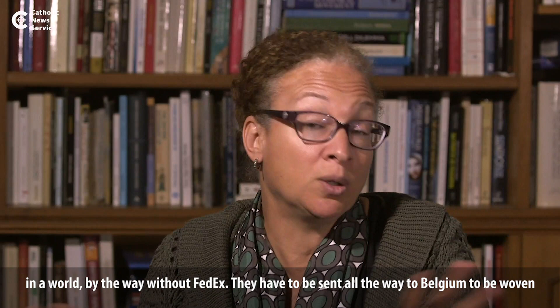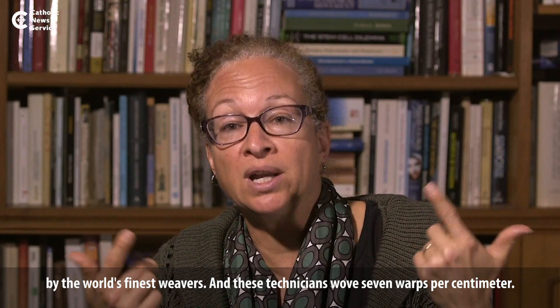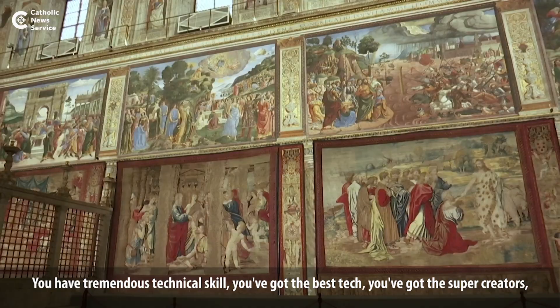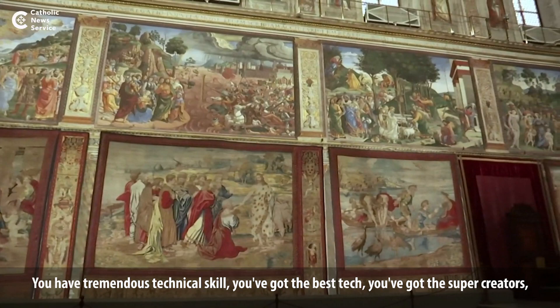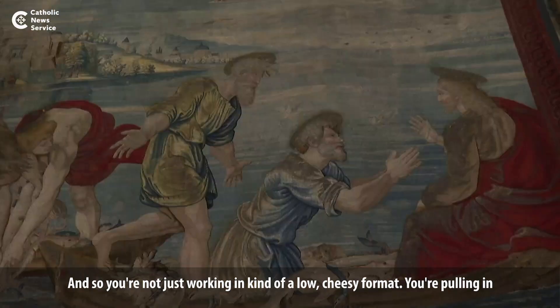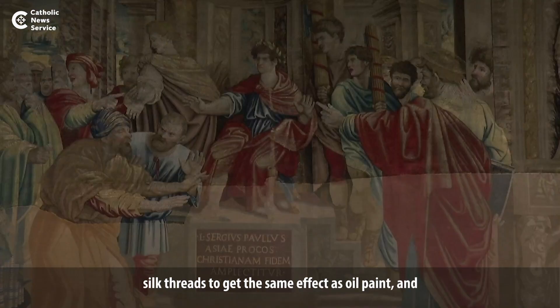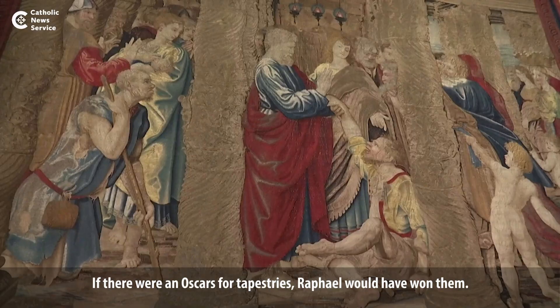These had to be sent all the way to Belgium — in a world without FedEx — to be woven by the world's finest weavers. These technicians wove seven warps per centimeter, changing the color seven times in the space of a centimeter, and it takes about a month to do a square foot of those tapestries. You've got the super creators and the best materials: silk threads to get the same effect as oil paint, and gold and silver threads — the best craftsmen, the best draftsman, the best materials.